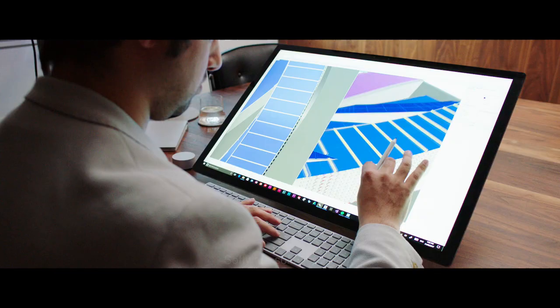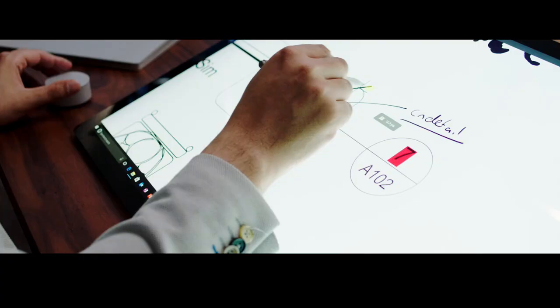Architects use a lot of different software — they use 3D modeling software such as Rhino, building information modeling software such as Revit, and they also use PDFs and drawings that they mark up and review. The Surface Studio handles all that software for architects.